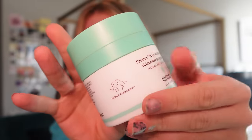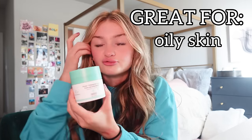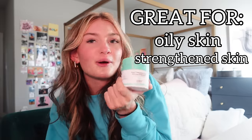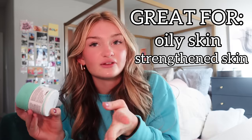We have the Protini Polypeptide Cream. I personally love this stuff — I'm actually out and I messed up the top because someone on TikTok told me to take it off. Don't listen to people on TikTok. This is great for oily skin because a lot of moisturizers make me oily, but this doesn't. It moisturizes well and creates a firm barrier for my skin. I definitely need to refill it. Overall I'd rate this a 9 out of 10.